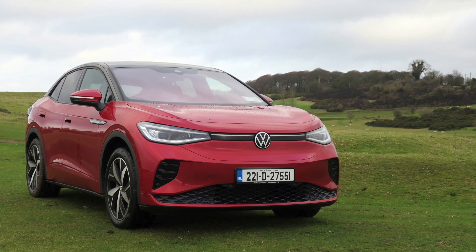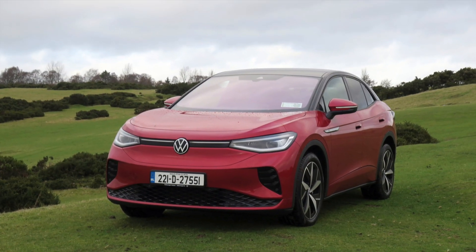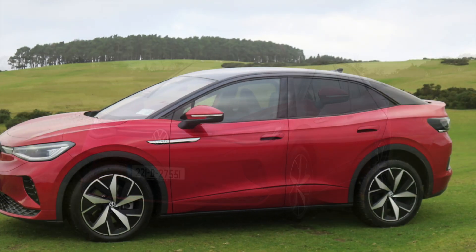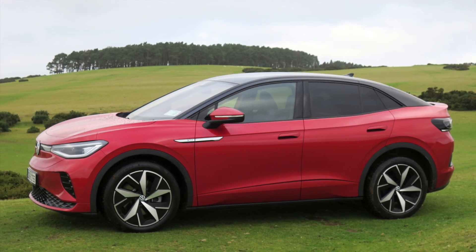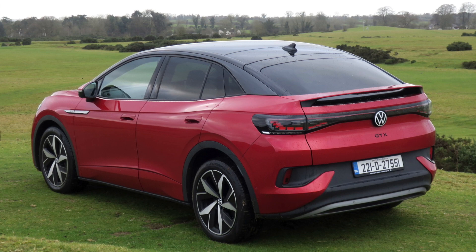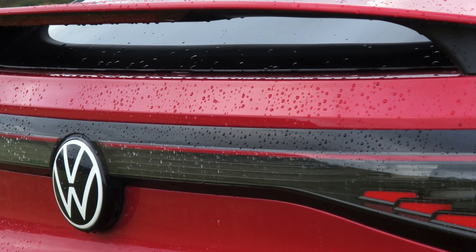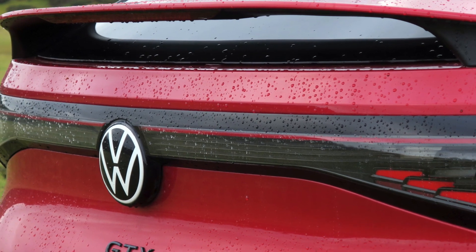The Volkswagen ID.5 electric SUV is slickly styled, with a more gently sloped rear roofline which highlights it as a coupe. The car's profile has a good mix of curved character lines that, along with contrasting roof colour, provides a sleek rather than a bulking look of your typical SUV.